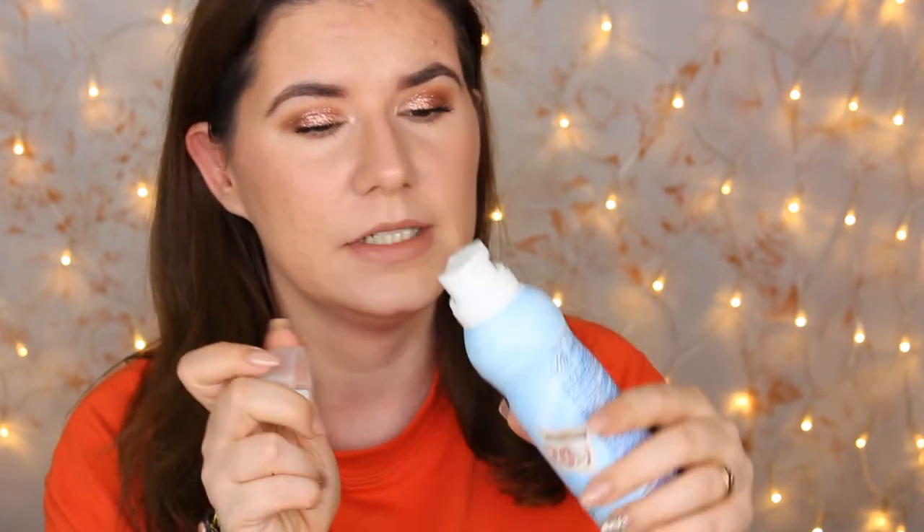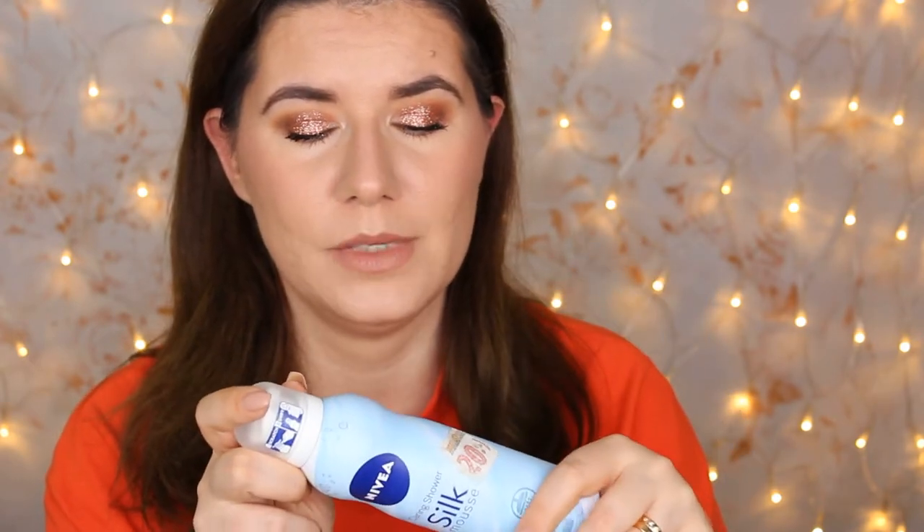Another product I really like is the Nivea Caring Shower Silk Mousse Soft Cream Extra Silky Skin with Almond Oil. If you haven't tried a shower mousse, you need to. I tried a couple of them - I tried one from Rituals that I also like - but one of my favorites is this one. I paid from Dollar Store, about 20 Swedish crowns, which is around two dollars. One of the best shower mousses I've ever tried. It makes my skin feel fresh, nice, and soft, and it smells very good. I regret that I only picked up one to try and will definitely repurchase many of these.